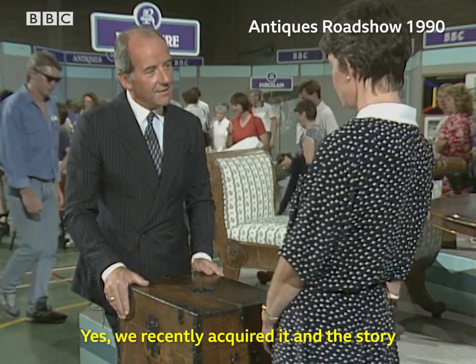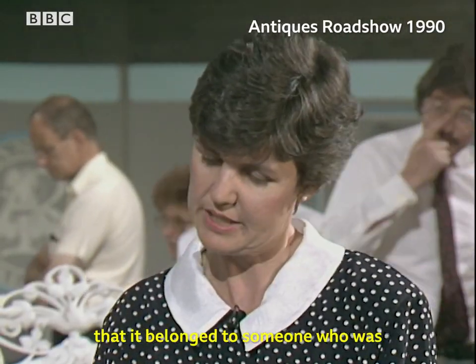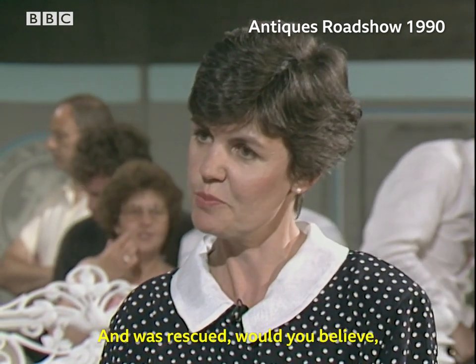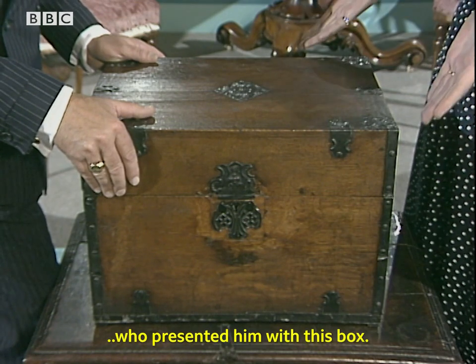Yes, we've recently acquired it, and the story goes, as it's been passed down the family, that it belonged to someone who was shipwrecked, and was rescued — would you believe — by pirates, who presented him with this box.